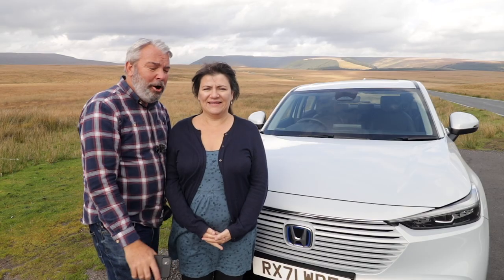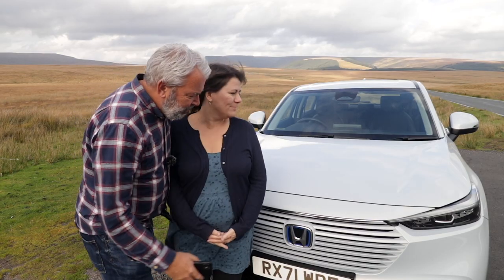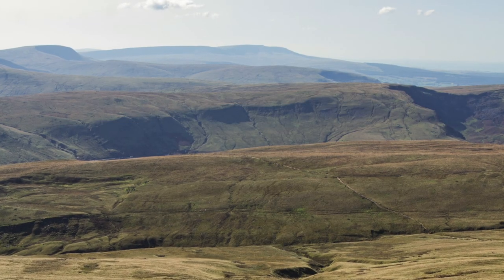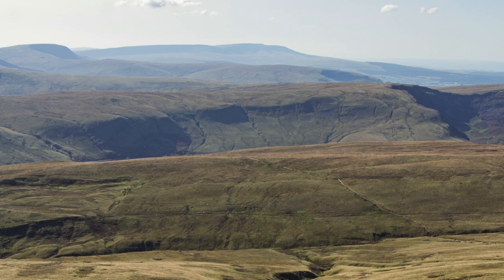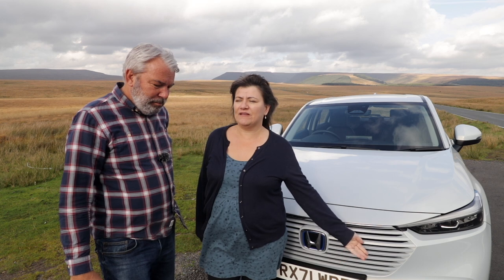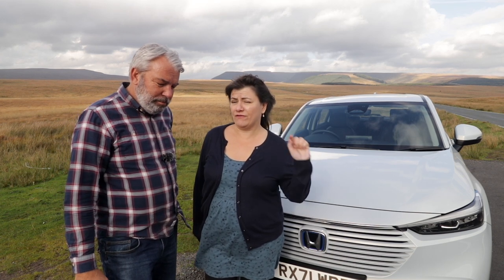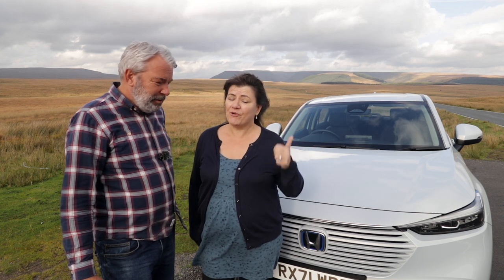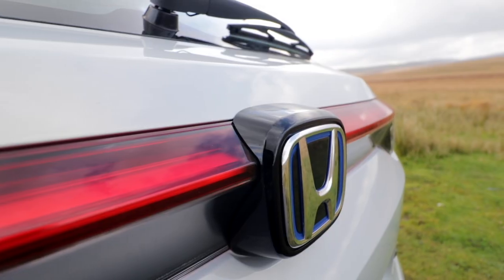Right then, we're on our way home. That was a test drive in the Honda HR-V to the Brecon Beacons. Don't forget to enter the competition — link below. You get a chance to win one of 50 test drives, and if you do that real world review, you will be in with a chance to win a brand new Honda HR-V.